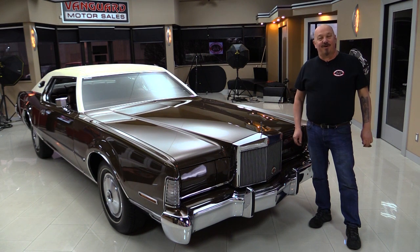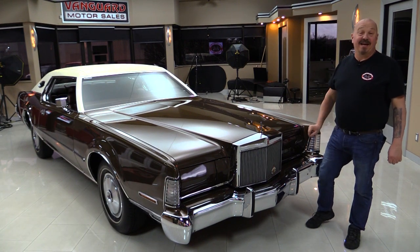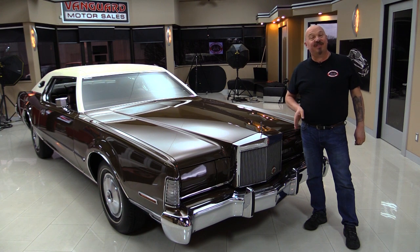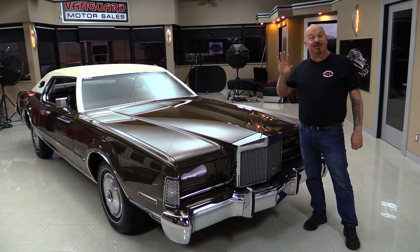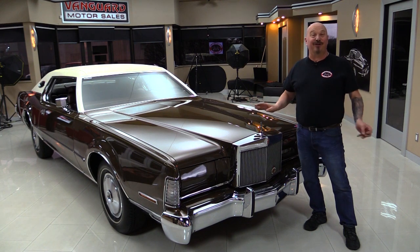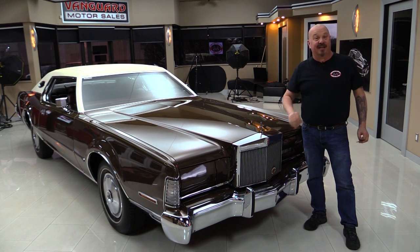Hey guys, welcome back to Vanguard Motor Sales. I'm Greg and I'm standing in front of a Mark IV — that is original paint on this car. This baby's just ready to turn over 11,000 miles. It was in one family its entire life until I bought it from the gentleman who bought it from the daughter of the guy who bought this car over in Jersey. This thing is amazing — just drop-dead gorgeous.